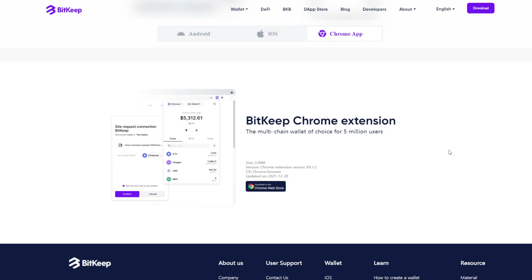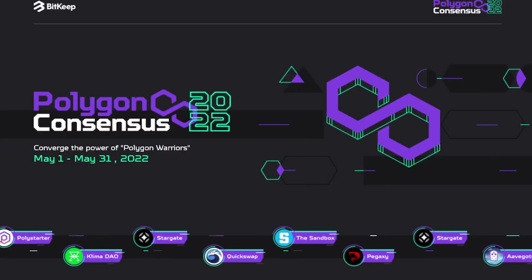Big shout out to the team behind BitKeep for sponsoring this video. Them reaching out brought some light onto their wallet and I actually really like it. I will leave a referral link down below for you guys to sign up for the Chrome extension or the app — it'll be the first link in the description.